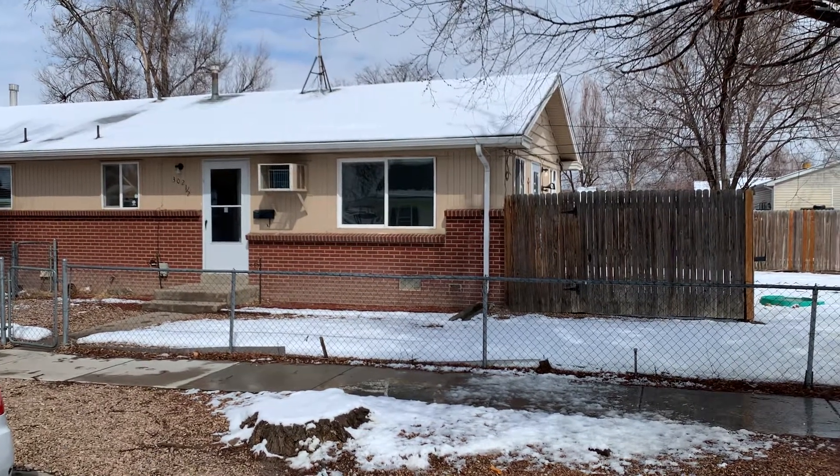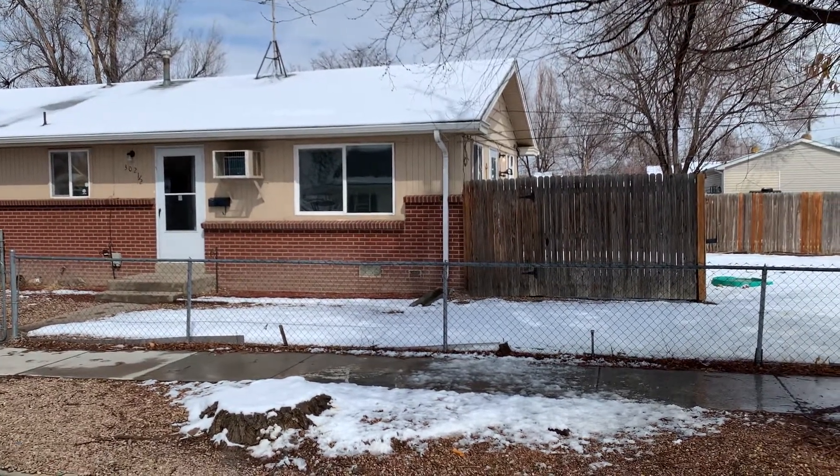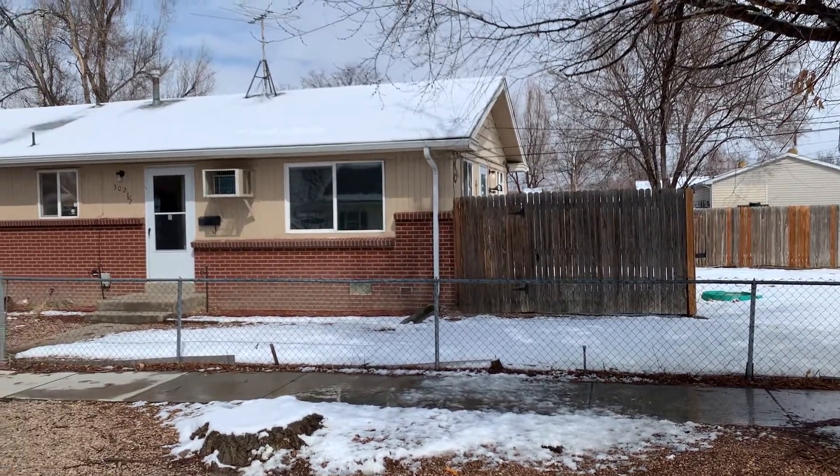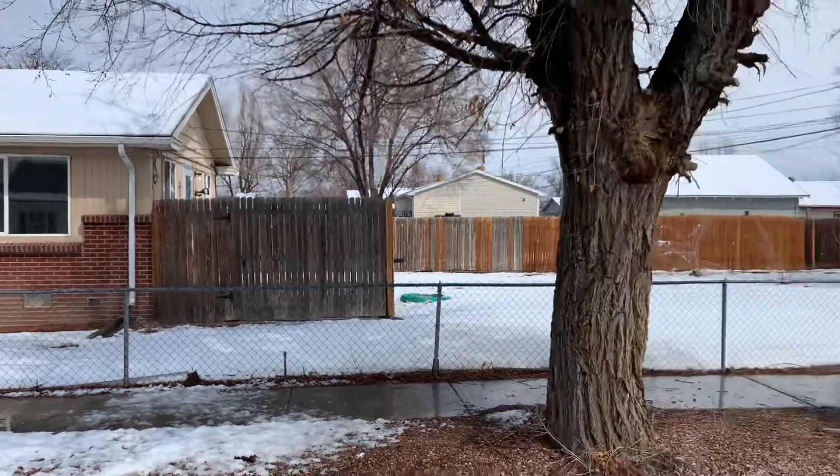Hi everyone, I'm standing outside a two-bedroom, one-bath, 750 square foot home in Brighton, located at 302 and a half North 7th Avenue.